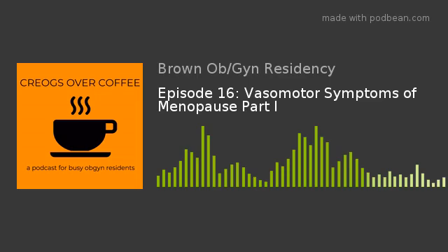Welcome back. This is Faye and this is Nick, and this is Creogs Over Coffee. Today's topic will be treatment options for vasomotor symptoms of menopause. Joining us today is Dr. Renee Eager, who is an assistant professor of obstetrics and gynecology at the Warren Alpert Medical School of Brown University.